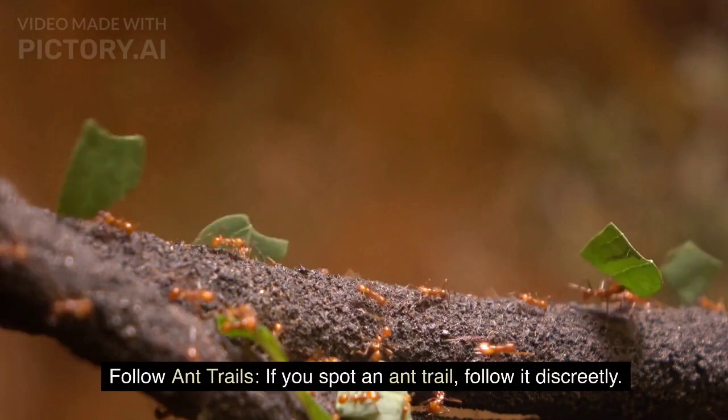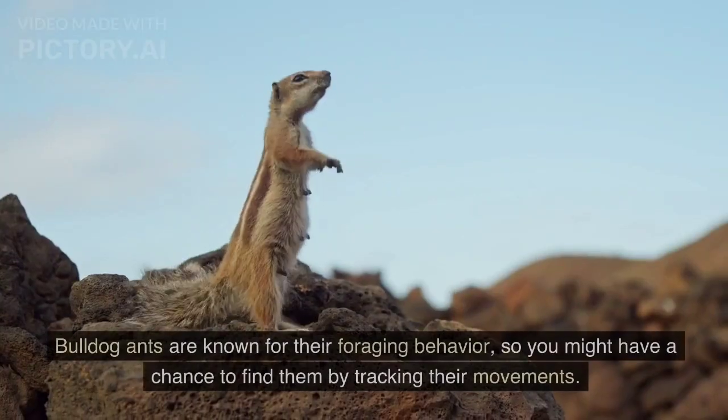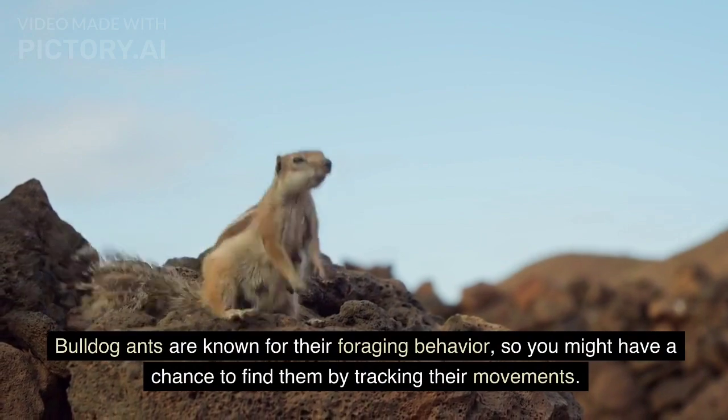Follow ant trails. If you spot an ant trail, follow it discreetly. Bulldog ants are known for their foraging behavior, so you might have a chance to find them by tracking their movements.